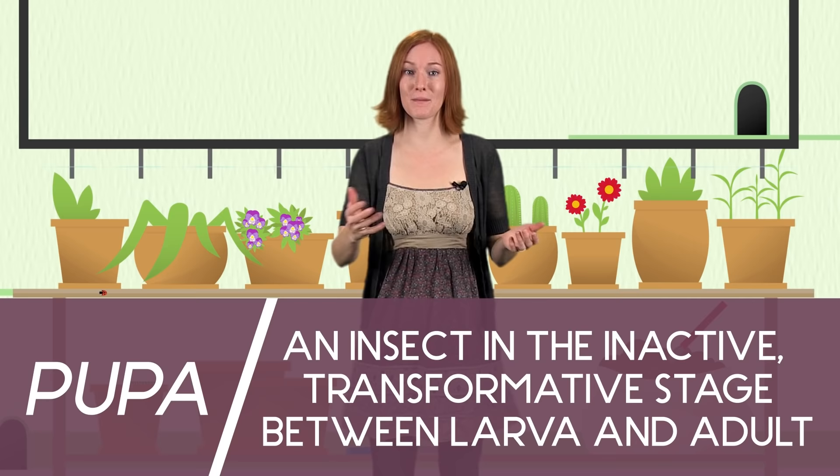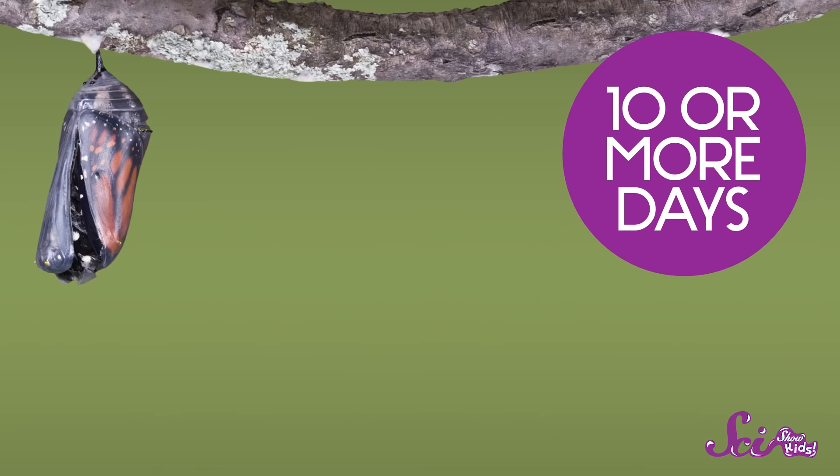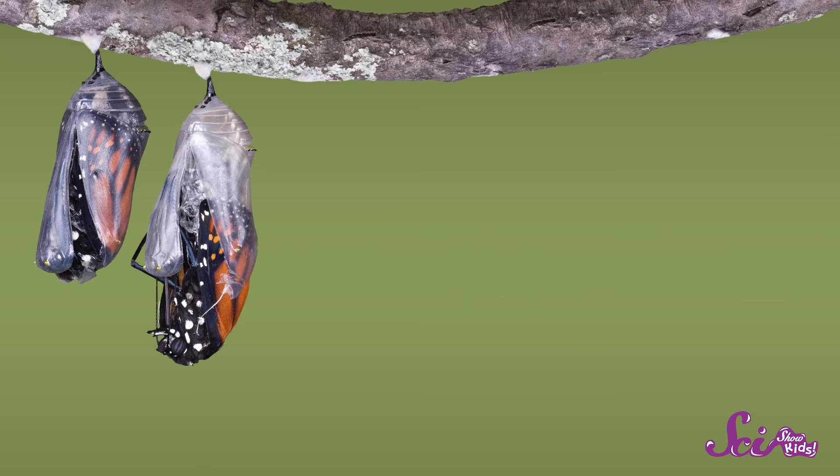A pupa is an insect when it's in between being a baby, like a caterpillar, and an adult, like a butterfly. The chrysalis has a hard shell to protect the soft pupa while it changes into its adult form. Inside, it regrows its six legs and antennae, and adds wings. The pupa stays inside the chrysalis for ten or more days. And then one day, the chrysalis moves, and it slowly cracks open, and the butterfly crawls out.